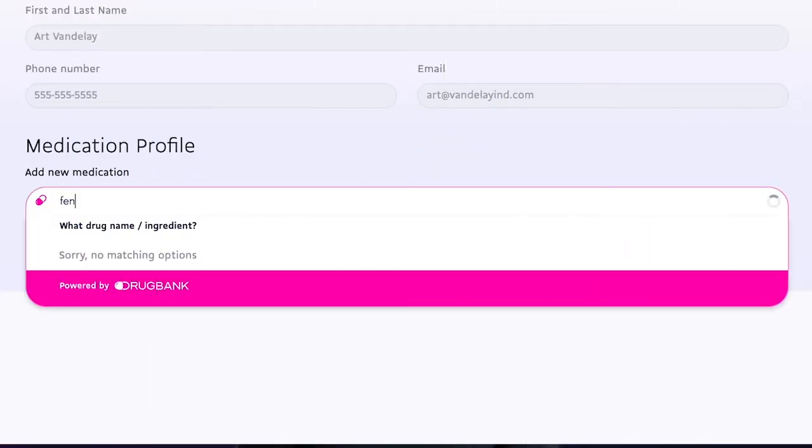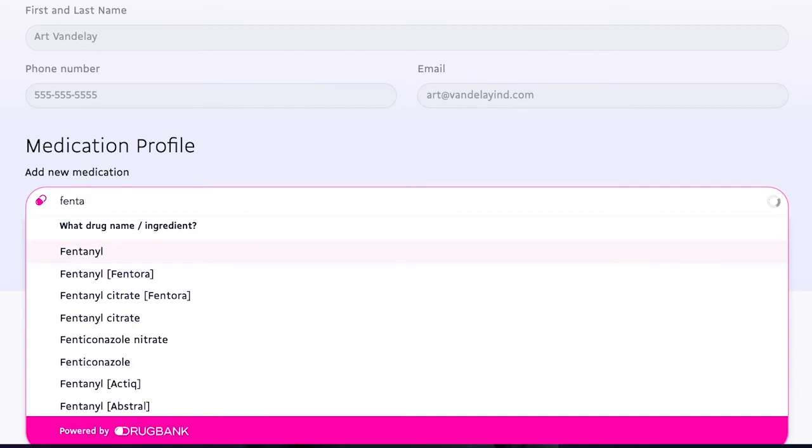Next, our medication search plugin speeds and simplifies the process of searching for an exact medication, including name, strength, route, and form.